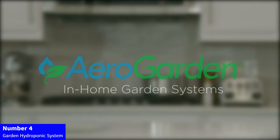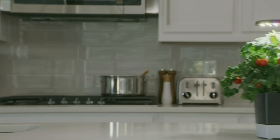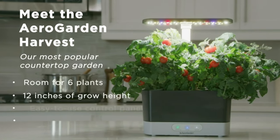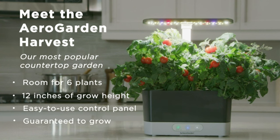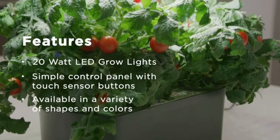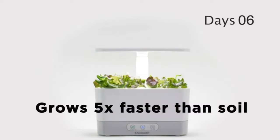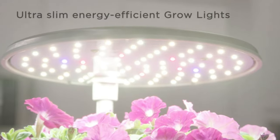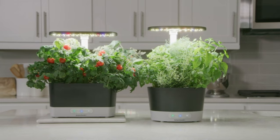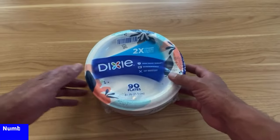Number 4: Garden Hydroponic System. Experience the joy of home gardening year-round with the AeroGarden Harvest 360. This indoor hydroponic system boasts an efficient LED grow light, cultivating vibrant herbs effortlessly. With space for up to 6 pots, it's perfect for culinary enthusiasts. The sleek white design complements any decor, bringing freshness to your kitchen. Grow your favorite herbs hassle-free, embracing the simplicity of cultivating flavors at your fingertips. Elevate your culinary journey with the AeroGarden Harvest 360, where freshness meets innovation.